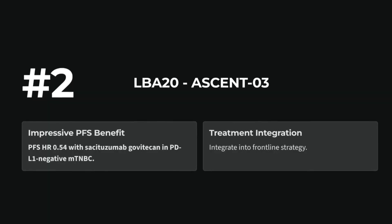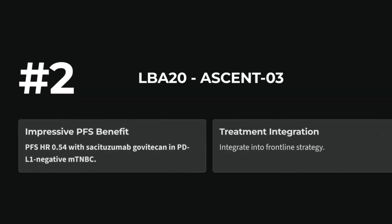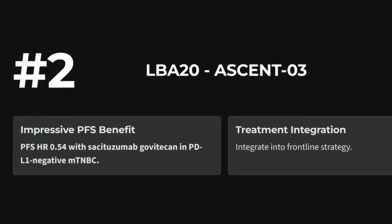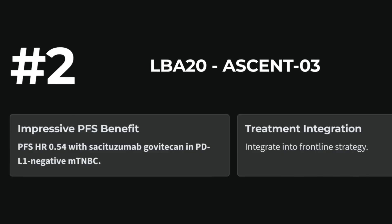LBA20 — ASCENT-03: sacituzumab govitecan versus chemotherapy in first-line PDL1-negative metastatic triple-negative breast cancer. Phase 3 progression-free survival win. Integrate into frontline strategy for eligible patients.